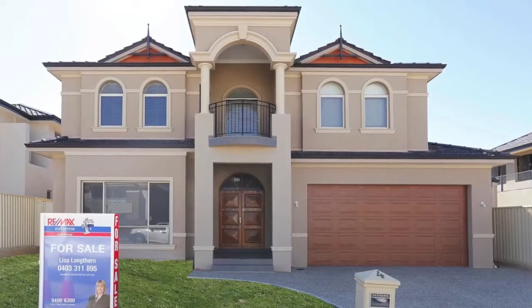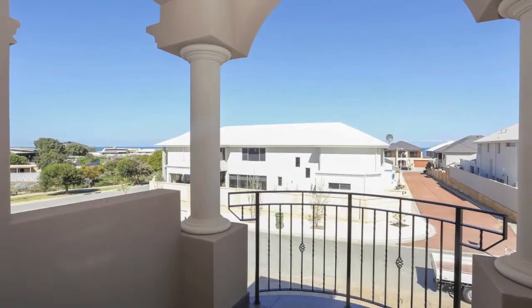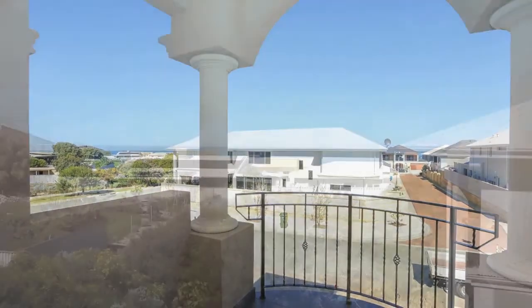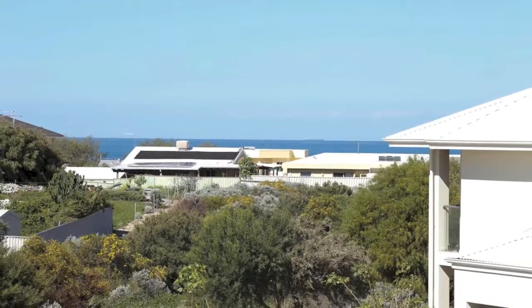Lisa Longthorne is proud to present Number 4, 4 Mile Avenue, Burns Beach, which is nicely situated in a quiet street amongst quality homes, walking distance to the pristine clear waters of Burns Beach, parks and coffee shop.